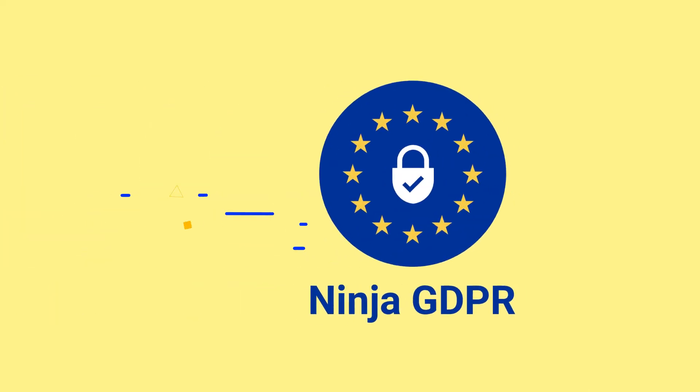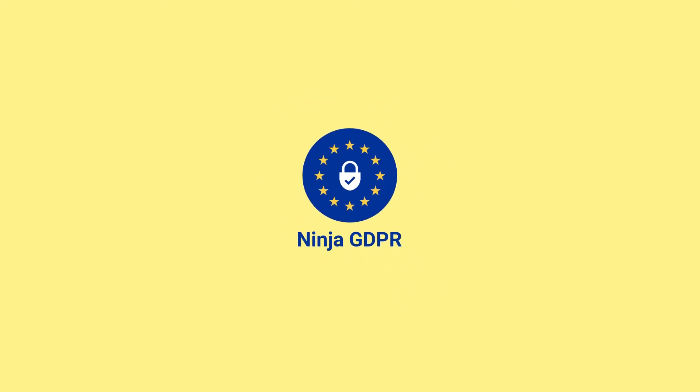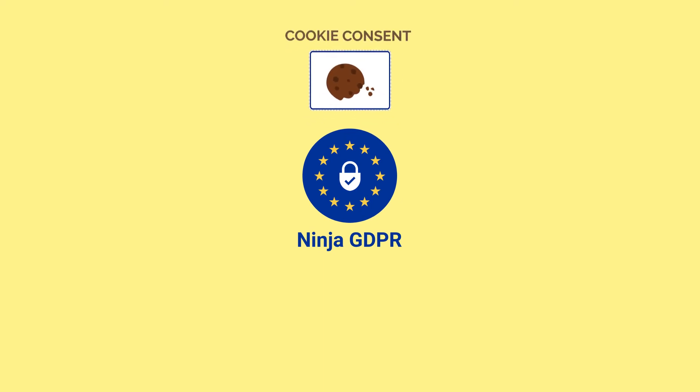So which tool can help? Come with Ninja GDPR Compliance. This tool is built to cover all the requirements of GDPR that you need. Cookie Consent informs users about cookie use and gets their consent. Terms and Conditions Consent takes users automatically to your Terms and Conditions page and gets their consent.